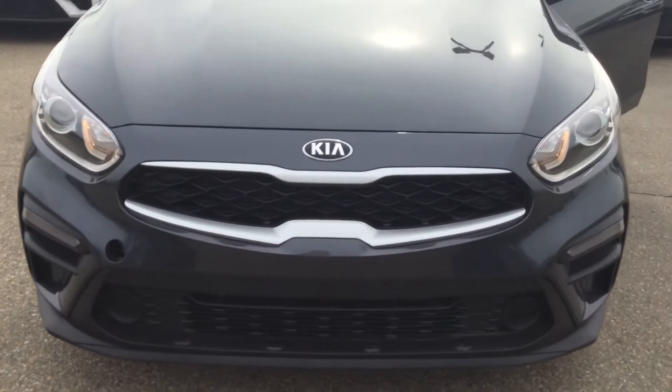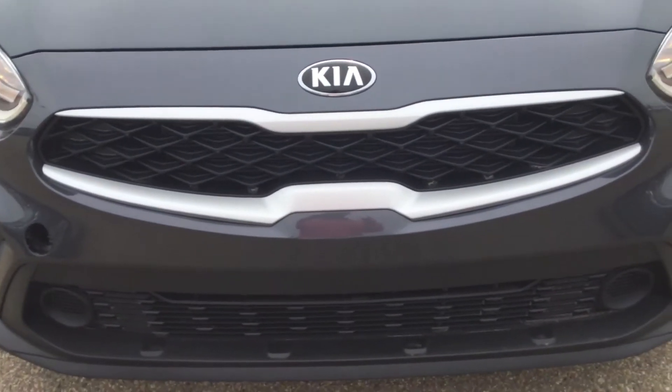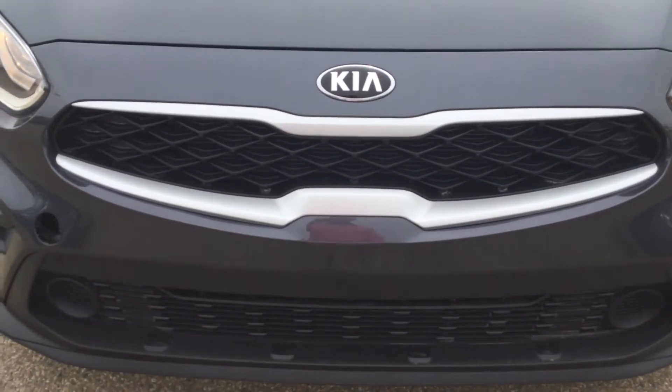Let's come have a closer look with me, Tyler. This is the Kia badge right there, and as you can see on the side, the beautiful contour wraps around on the tiger grille.